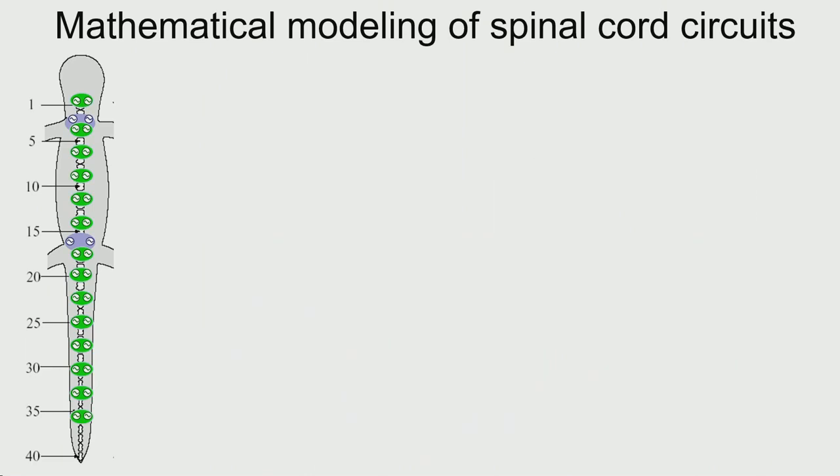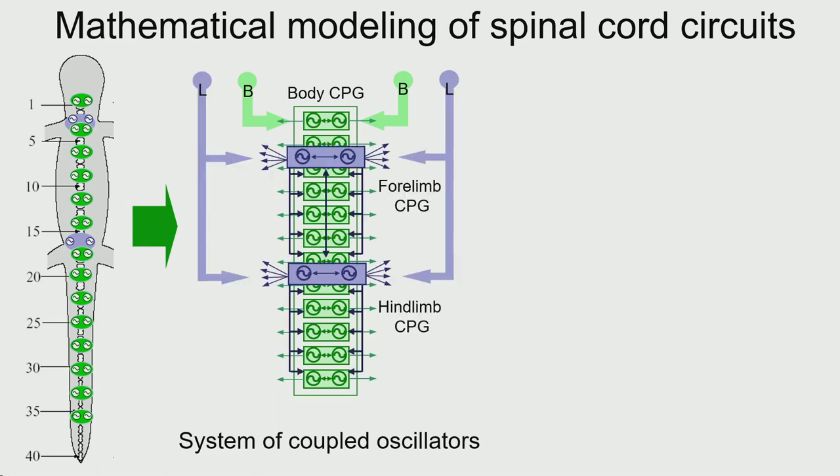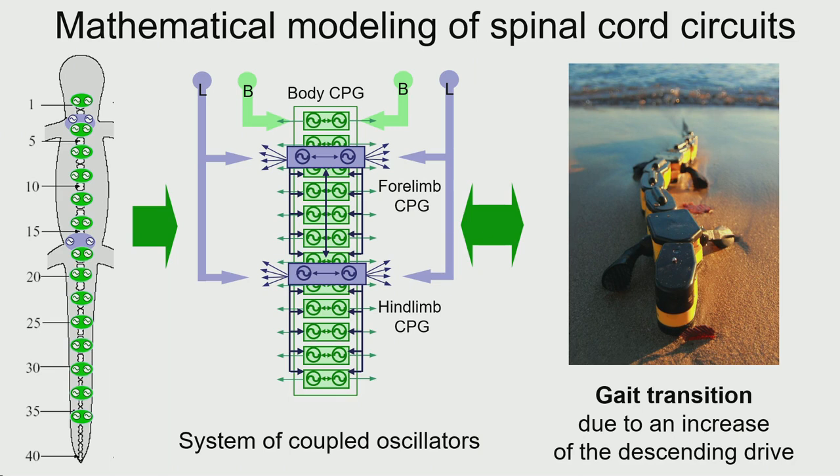Let's go to the spinal cord. What we did with Jean-Marie Cabelguen is model the spinal cord circuit. The salamander has kept a very primitive circuit, very similar to the one found in the lamprey. During evolution, new neuronal oscillators were added to control the limbs for legged locomotion. We made a mathematical model to see how they should be coupled to allow the transition between the two very different gaits, and we tested that on board a robot.